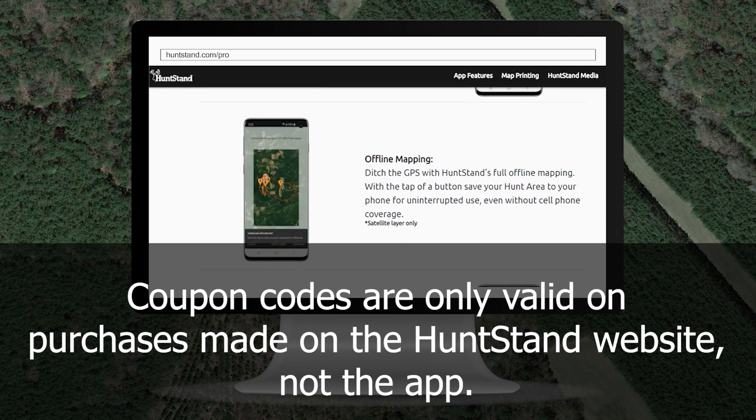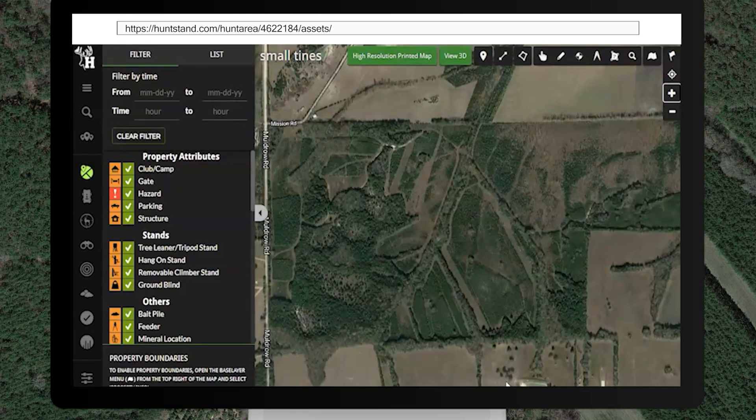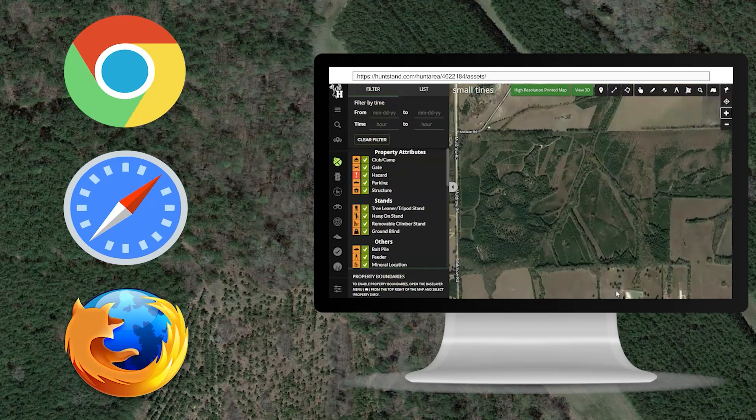To purchase HuntStand Pro on the website, log into your HuntStand account on HuntStand.com. Remember, this is the HuntStand account you'll need to use on the app and website to access your HuntStand Pro subscription. For optimal performance, access HuntStand.com on a laptop or desktop computer using Chrome, Safari, or Firefox browsers only.